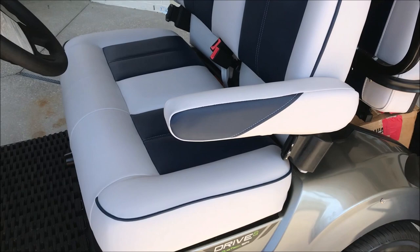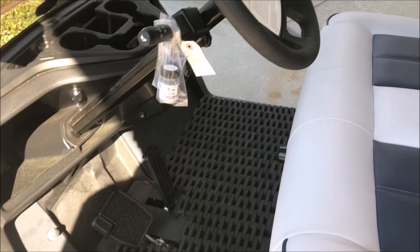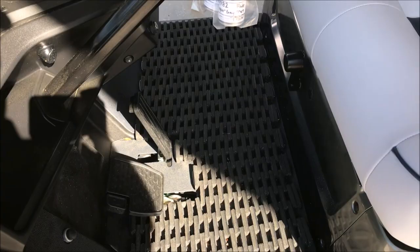I like the seats. The armrest comes down. There's no center armrest, which I would prefer, but it is what it is. It's got a nice mat there on the bottom.